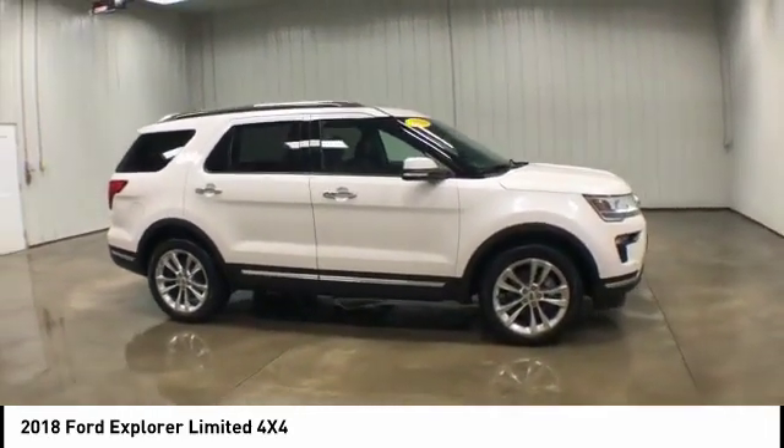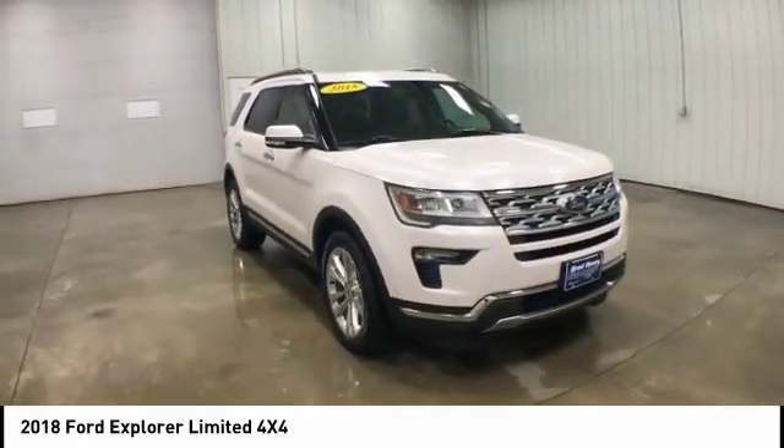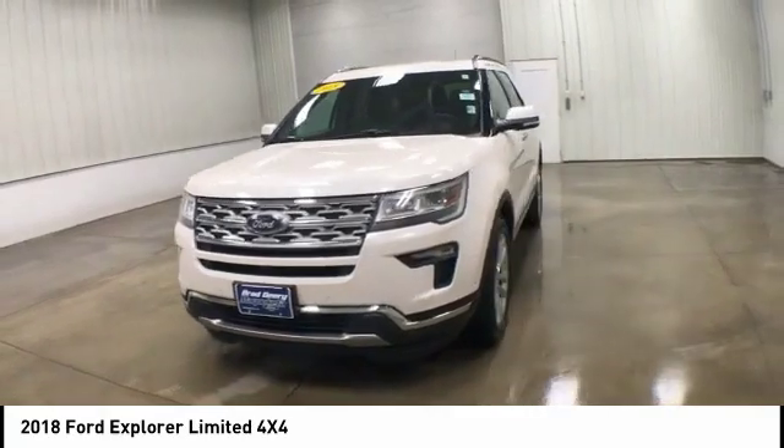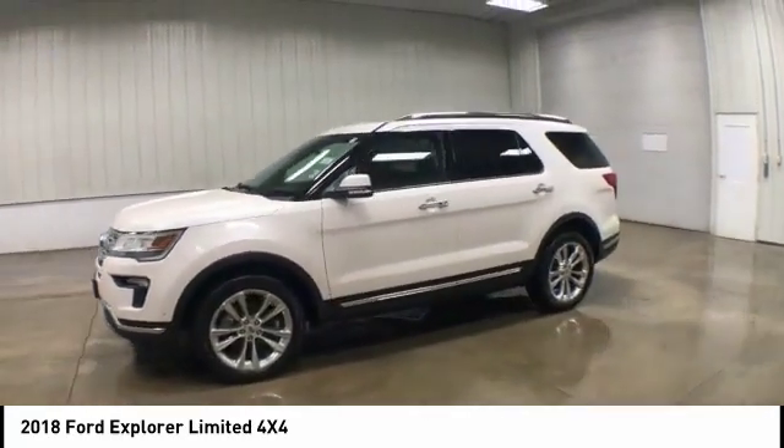Four-wheel drive, turbocharged, heated mirrors, aluminum wheels, rear spoiler, power liftgate, brake assist, traction control, stability control, daytime running lights. Come take a test drive today.